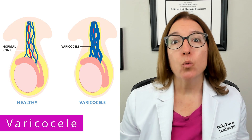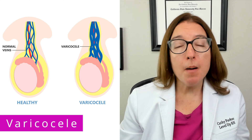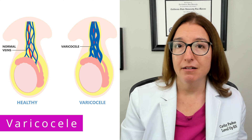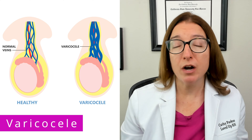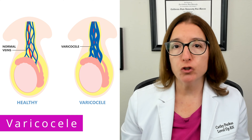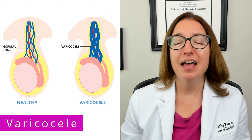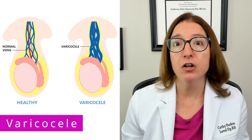A varicocele is enlargement of the veins in the scrotum due to impaired venous blood flow. Varicocele is the most common cause of low sperm count and decreased sperm motility, which can lead to infertility. Many patients with a varicocele are asymptomatic, but others may have a dull ache or feeling of heaviness in the scrotum, and may describe their scrotum as feeling like a bag of worms. Diagnosis may include an ultrasound as well as thermal imaging. Treatment may include analgesics and scrotal support to help decrease pain and discomfort, and a varicocelectomy is a surgical procedure that removes enlarged veins to restore proper blood flow in the scrotum.